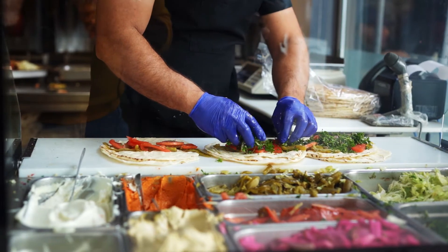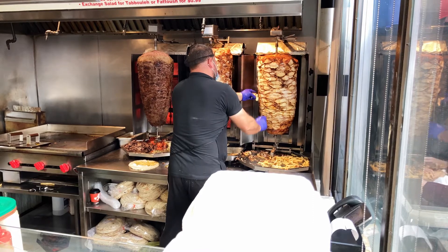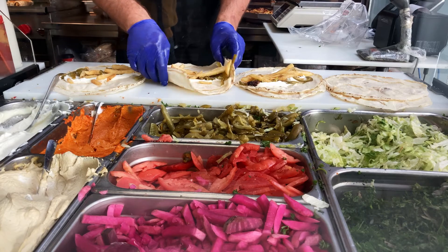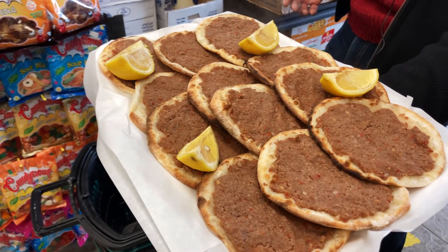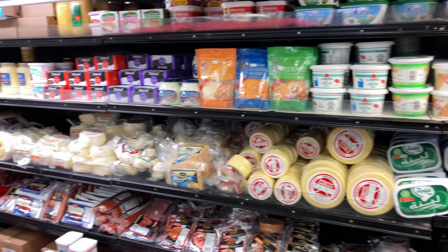It's primarily Lebanese in its style, and of course shawarma is a very regional dish — there are many different discussions and debates about who makes the best shawarma and which country makes the best: is it Syrian, is it Iraqi, is it Palestinian, is it Egyptian? There are many different options, but this place serves Lebanese style.